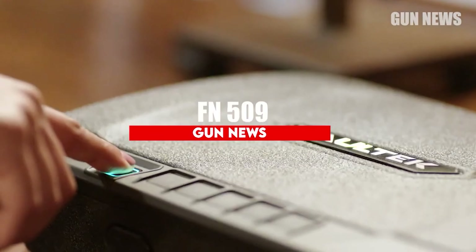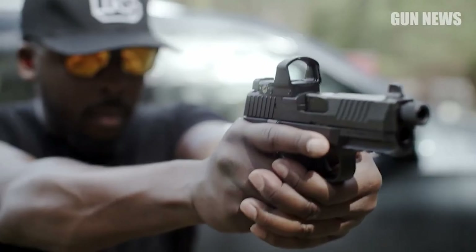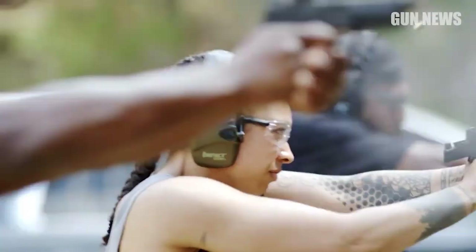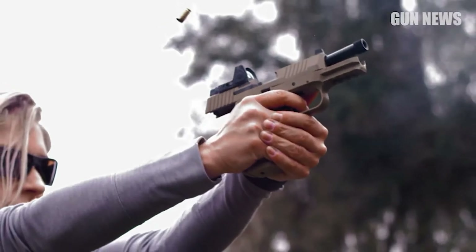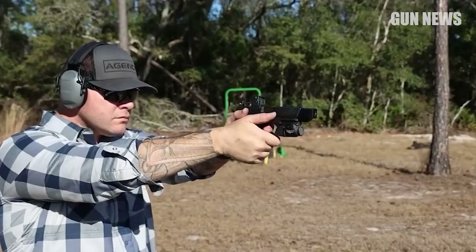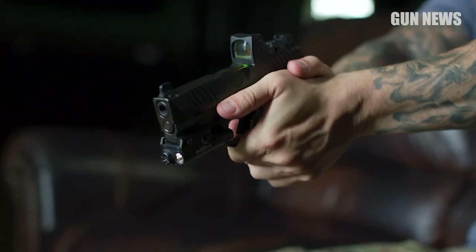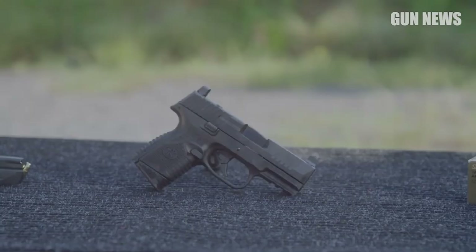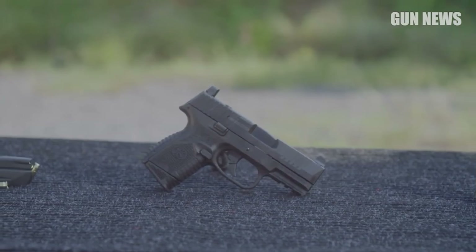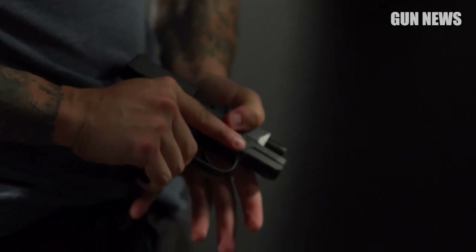FN-509. The gun the US military almost adopted, and many of us wish it had. The FN-509 is another great-to-shoot, super-reliable, optics-ready compact 9mm pistol from a legendary manufacturer. This gun is super accurate — not just accurate for a pistol, but plain accurate like you wouldn't expect. If you plan on doing a lot of shooting and training, you'll quickly appreciate how much better this gun shoots compared to many in its class.